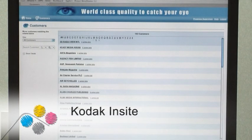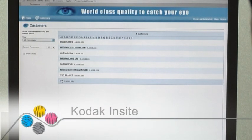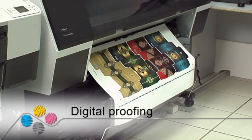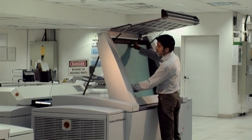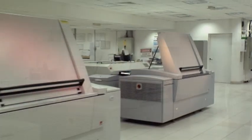Our collaborative web approval system enables clients to give their work a pre-flight check online. The high quality digital proof gives our printers an all-important accurate visual reference when the job starts printing. Jobs go straight from computer to plate, with SIP4 files transferred directly to the machines.